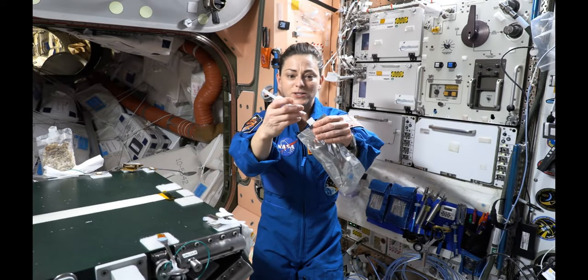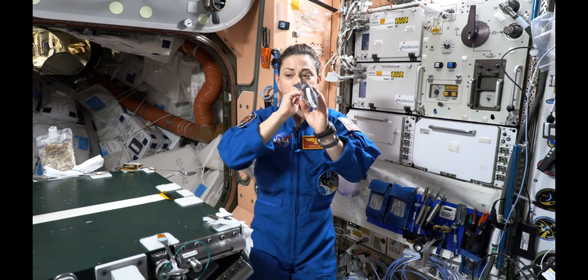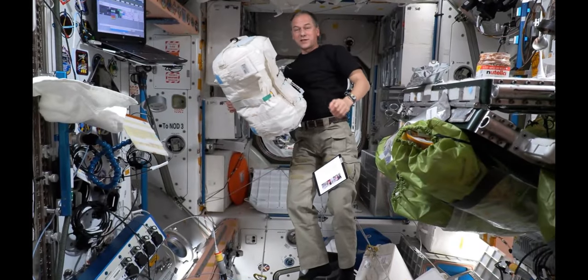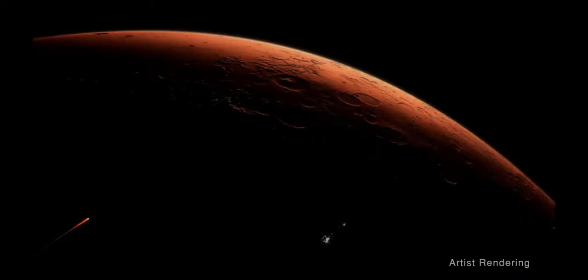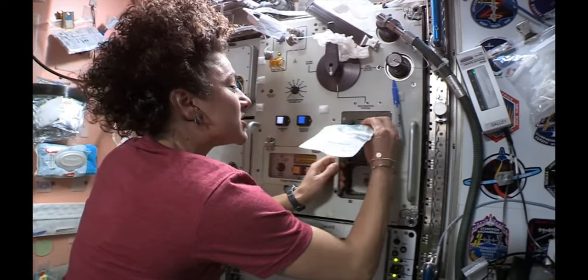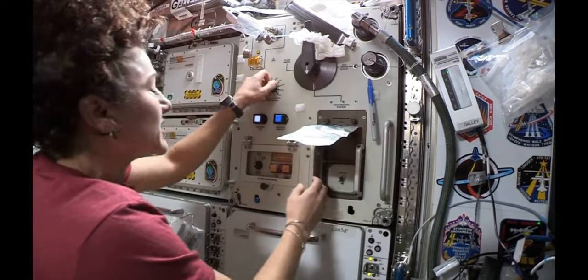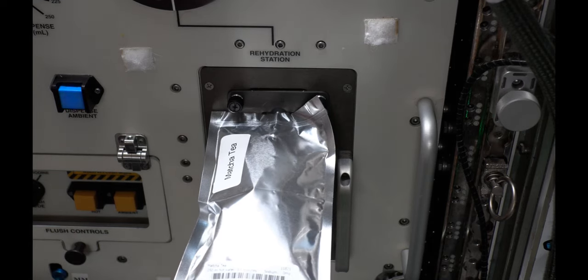Humans need water to survive. Each astronaut requires about a gallon of water per day, but sending supplies of water to space is difficult and expensive. Resupply will become impossible as humans travel deeper into space. The ability to recycle water on long-term exploration missions is critical to NASA's ability to complete those missions.